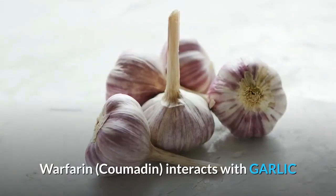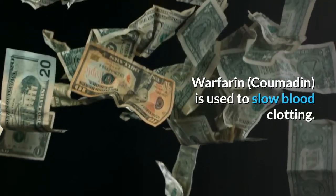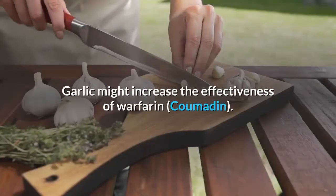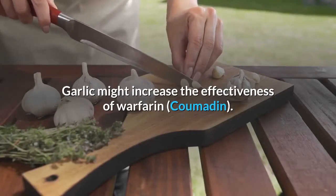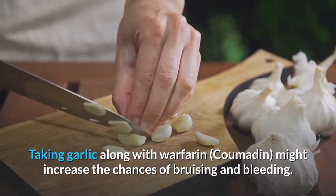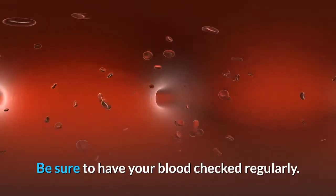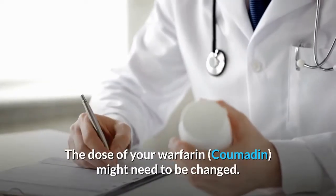Warfarin interacts with garlic specifically. Warfarin is used to slow blood clotting, and garlic might increase the effectiveness of warfarin, increasing the chances of bruising and bleeding. Be sure to have your blood checked regularly, as the dose of your warfarin might need to be changed.